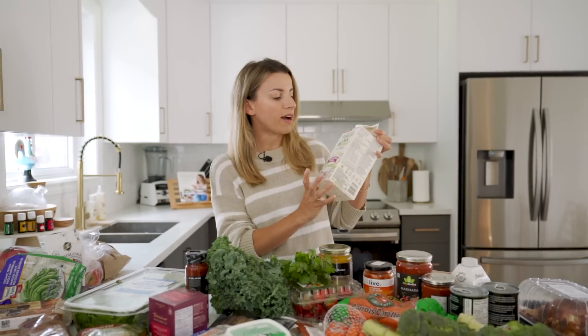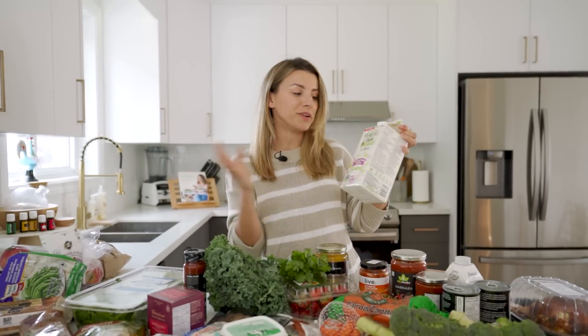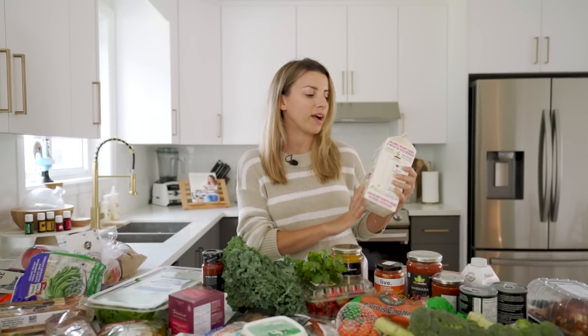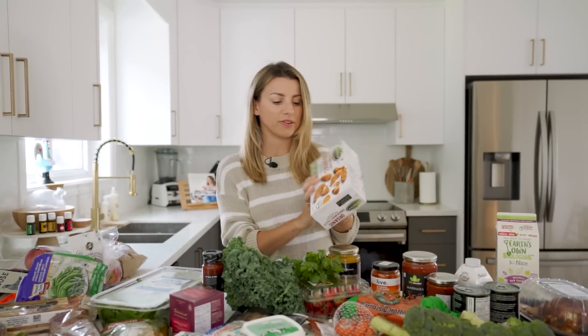I kind of just threw everything on the counter before I put it away. First thing I'm showing you is almond milk. I always get unsweetened almond milk. You don't need extra sugar. If you want to add some sweetness to your coffee or your morning tea, you can just add that in manually. Getting unsweetened is really good, especially if you're gonna use it for baking.